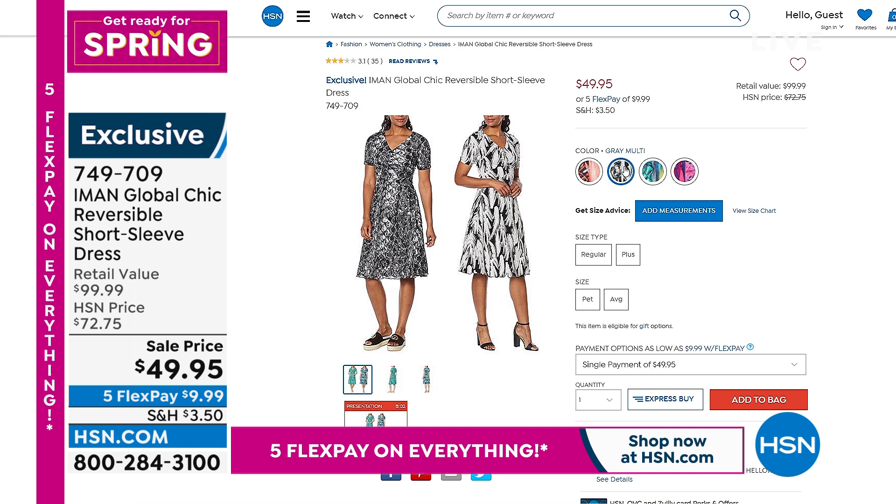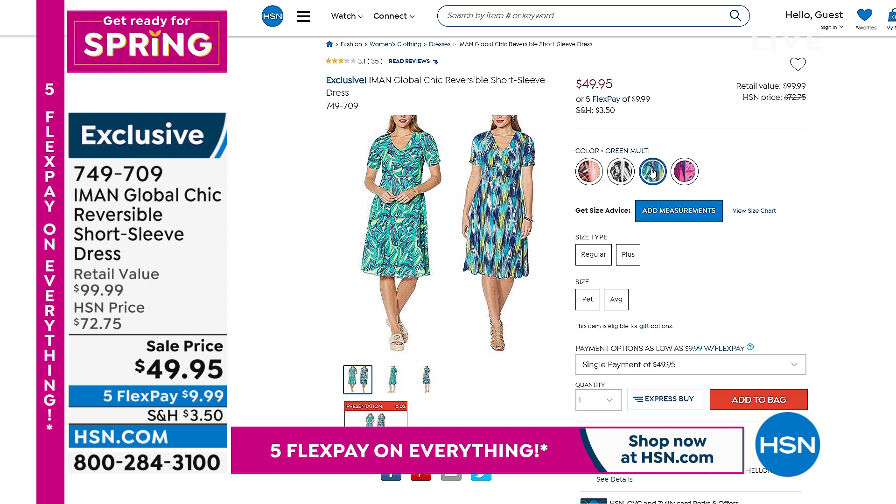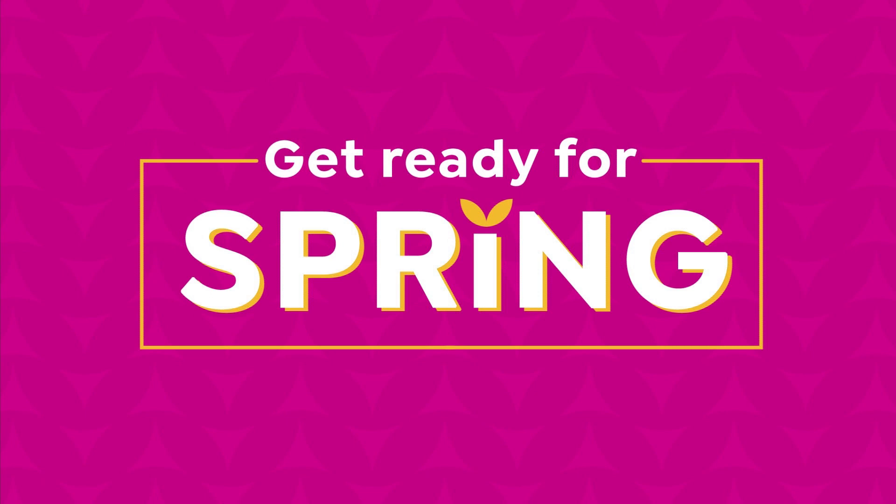We're showing you two reversible dresses that truly are reversible for under $25. In gray multi and black multi, look at how vibrant it reverses to that beautiful coral and orange. We also have it in green multi and violet multi, with a retail value of $100 — that's 50% off the comparable retail value.